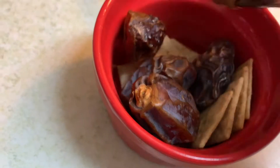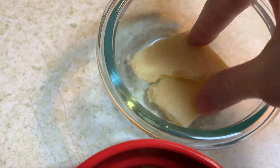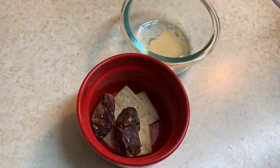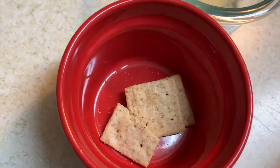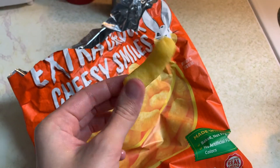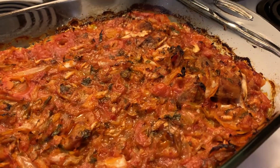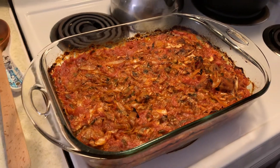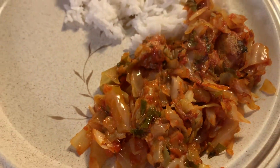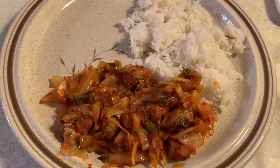A couple of hours after that I got hungry while cooking dinner, so I had some dates, almond flour crackers, and cheese — oh, and those cheesy smiles apparently too! For dinner that day I made some cabbage stew with pork and rice on the side. I'm totally into cabbage lately, as you can see. Here's the portion I had.